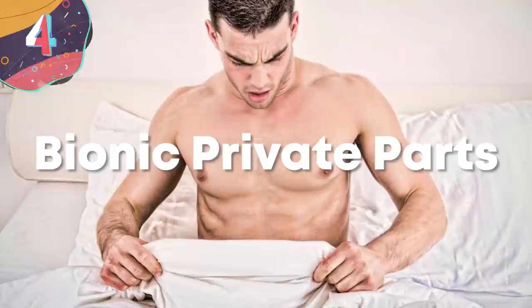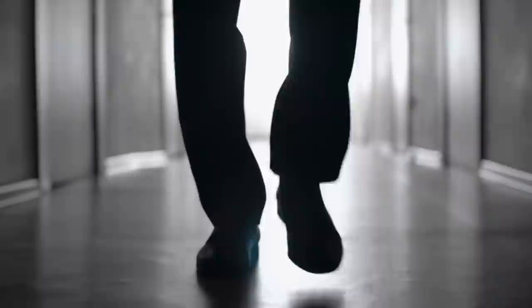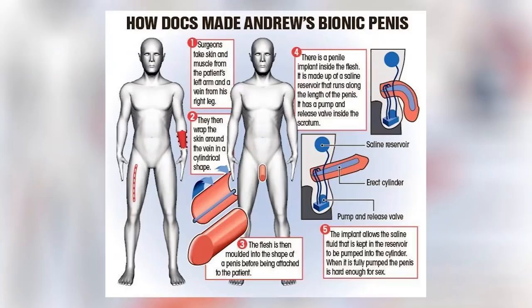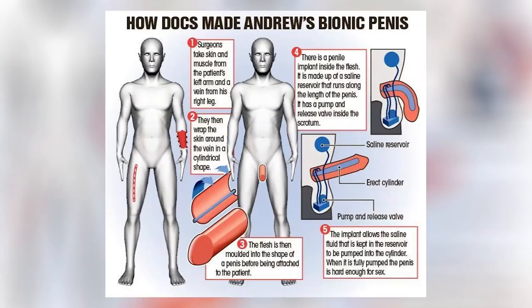Number 4: Bionic Private Parts. While private parts may not be the first thing that comes to mind when it comes to prosthetics, bionic male and female versions have become increasingly popular in recent years. In regard to the male version, there are two main types: non-inflatable and inflatable. Non-inflatables use a semi-rigid device consisting of malleable plastic rods implanted into the erection chambers, which can be manually bent into a straight position when required — though they're always at least semi-rigid, making them incompatible with tight clothing. Inflatables solve this by placing plastic cylinders into the erection chambers, attached to an inflatable pump in the scrotum and a saline reservoir in the abdomen, so that when a man inflates the pump, the cylinders fill with saline, making the device fully functional.